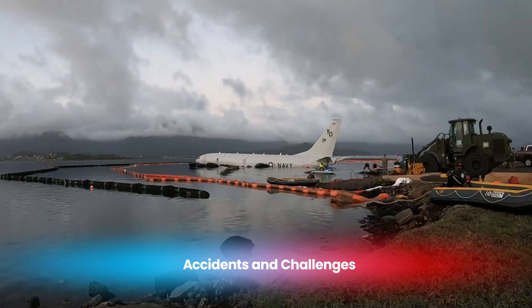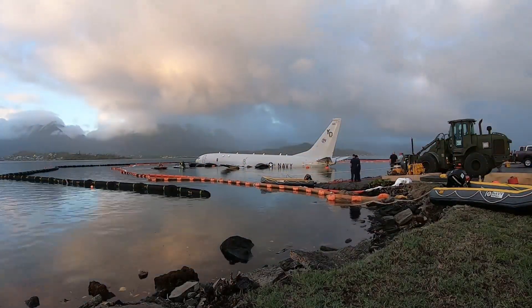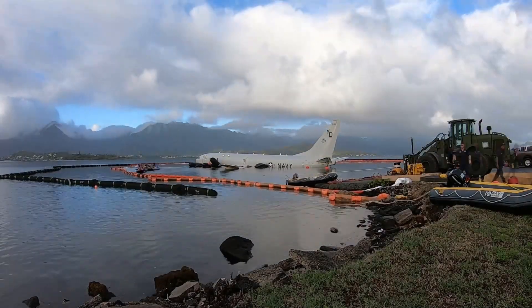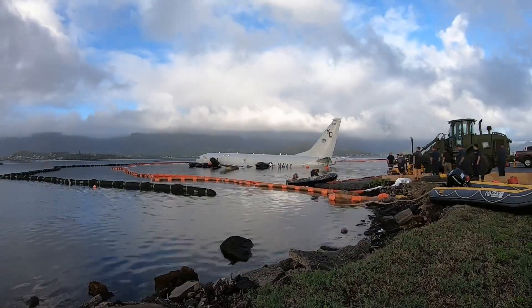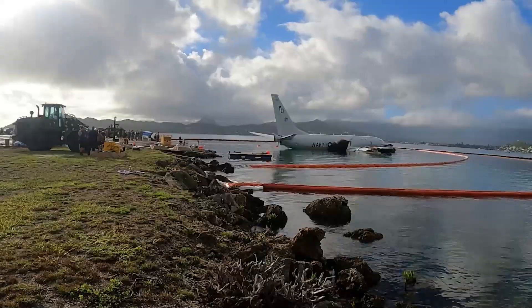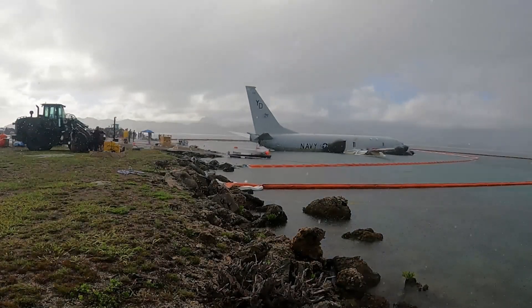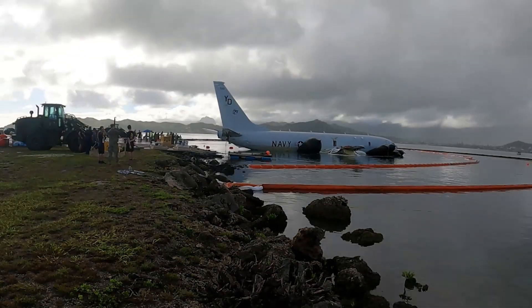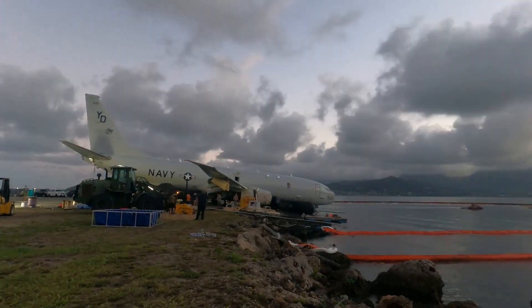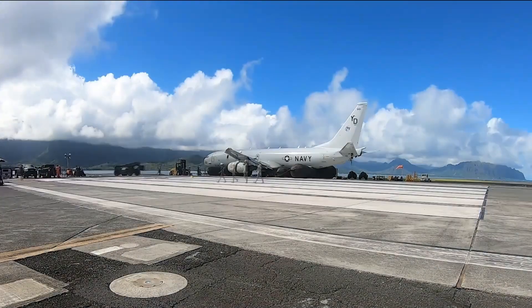Despite its advanced design, the P-8 Poseidon has not been immune to challenges. One notable incident occurred during a mission when a P-8 encountered severe technical issues that required an emergency landing. While no crew members were injured, the event highlighted the complexity of operating such a sophisticated platform. Additionally, a P-8 was involved in a tense encounter with Chinese military forces over the South China Sea, showcasing the high-stakes environment in which it operates. These incidents underscore the importance of rigorous training for crews and strict maintenance protocols to ensure the aircraft remains reliable in critical missions. Despite these challenges, the P-8 has proven to be one of the most dependable platforms in the U.S. Navy's arsenal.